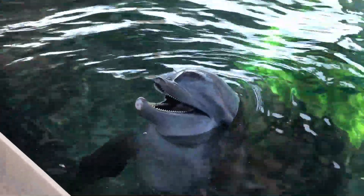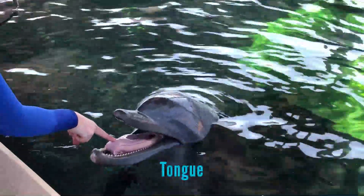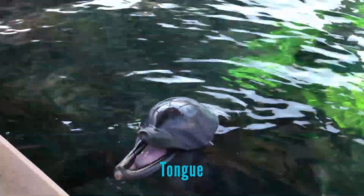A dolphin's tongue is fringed at the edges. This creates a barrier between water and milk for calves nursing from their mother.